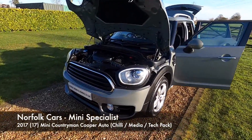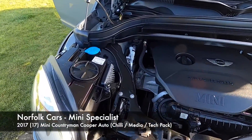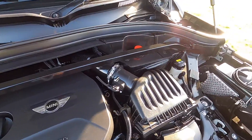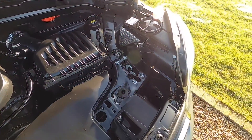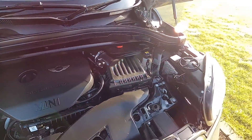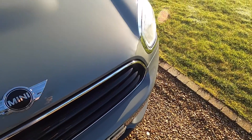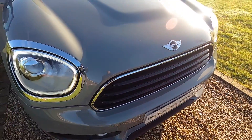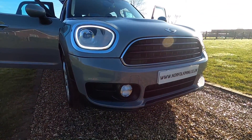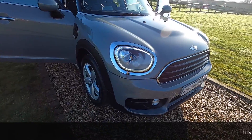This is our 2017 17-plate Mini Countryman Cooper Automatic, with a 1.5 turbocharged petrol engine. It's the F60 model, finished in Moonwalk Grey, and it has the Chili Pack — an option at just under £3,000 — which includes these LED daytime running lights with cornering function. The car also comes with fog lights as standard.